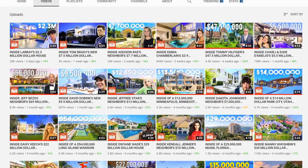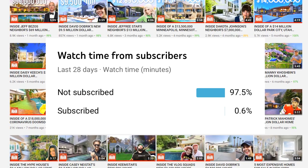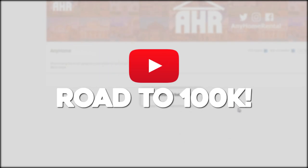Before we dive into today's video, it has come to our attention that 96% of you who watch our videos are not subscribed. So if everyone watching could hit that subscribe button and help us get to our goal of 100,000 subscribers, that would be much appreciated.